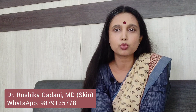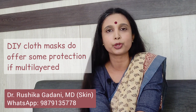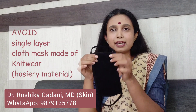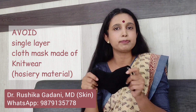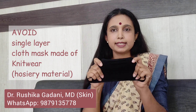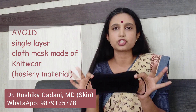Now coming to cloth masks, we are told that simply wearing a gamcha or a dupatta is also going to do the trick. Not as well as the N95, but it is definitely going to protect you. In a pinch, wearing a handkerchief doubled up is also a good idea. But as with the medical grade masks, a single layer is not going to work. Something very easily available for 10–30 rupees is this single layer stretchy material mask — this is absolutely useless. Please discourage others from wearing it. As it stretches, the pore size becomes even larger than it already was, giving you absolutely no protection. Avoid.